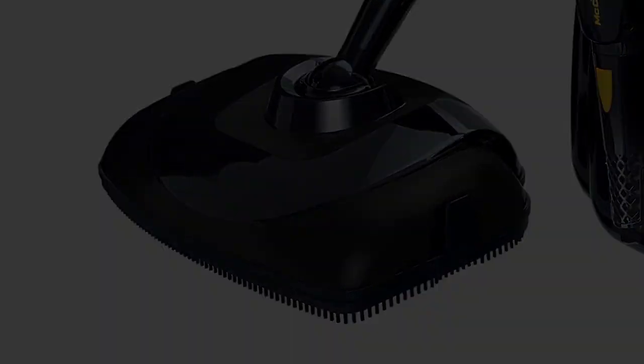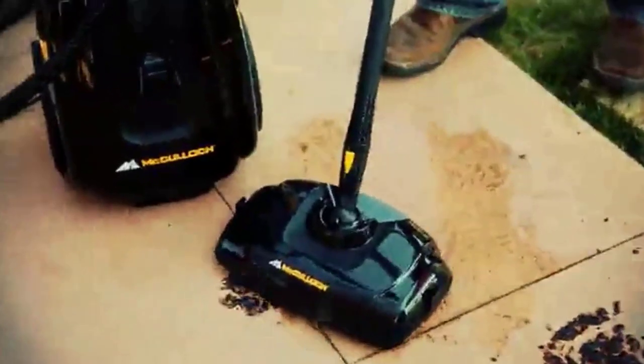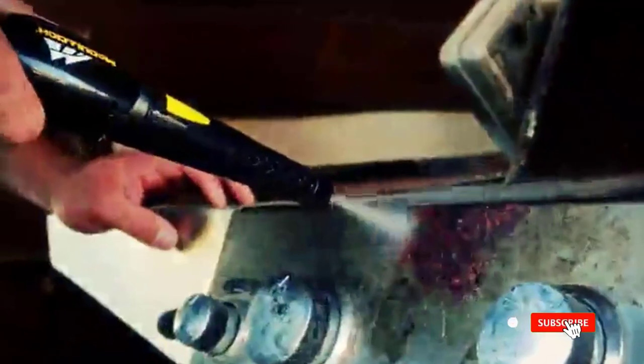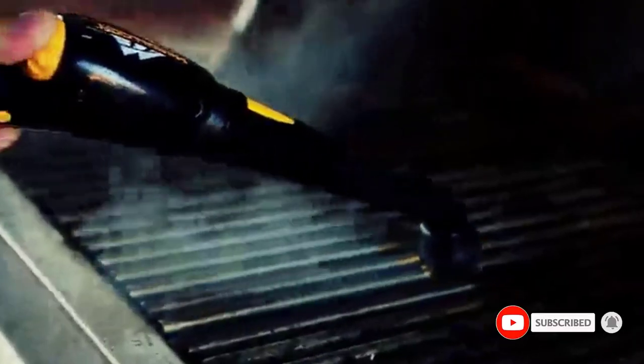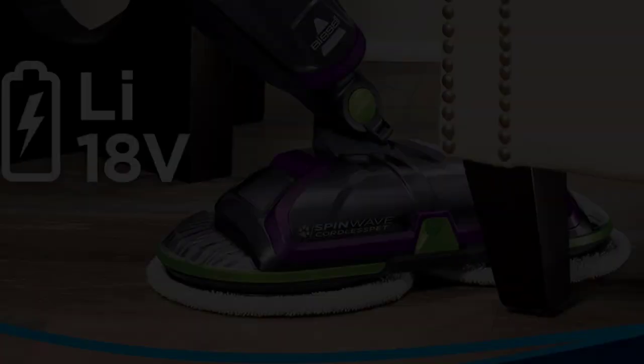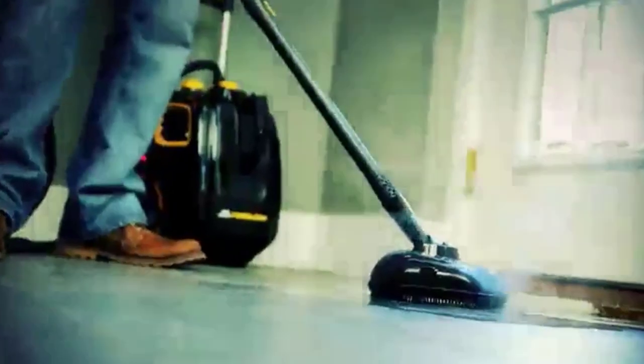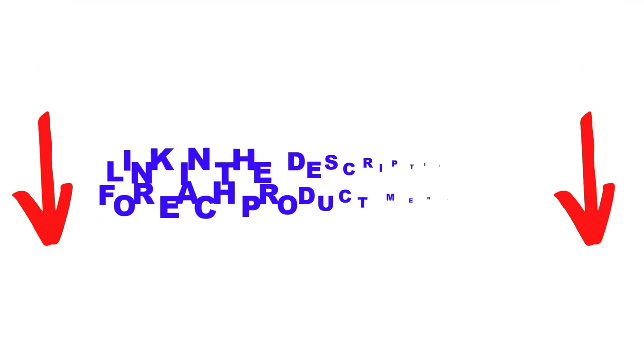The McCulloch MC1385 is the steam cleaner that justifies its bulky, massive structure. There are many products available to choose from as the best high-pressure tile and grout cleaning machines, each with different characteristics, benefits, and prices. To help you make an informed decision, I did extensive research, read tons of reviews, and compiled a list of the best high-pressure tile and grout cleaning machines from reputable brands. After much research, I found these products very helpful for people like you.